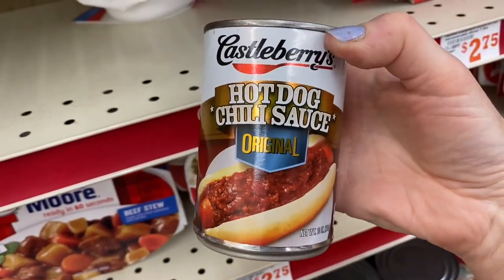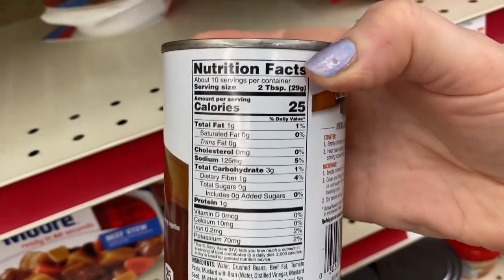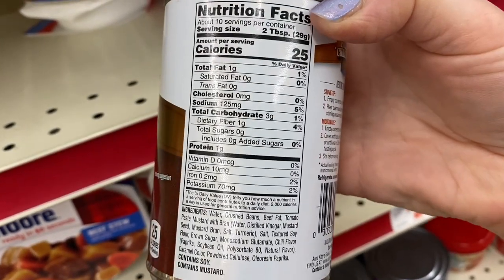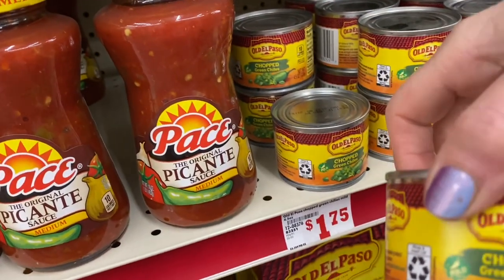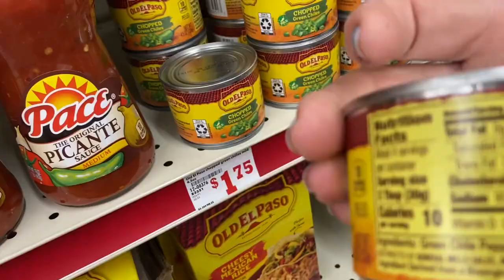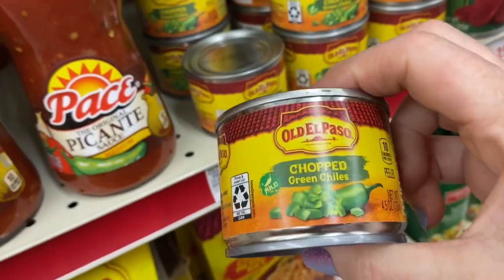This is a hot dog chili that I was looking at. It's low in carbs, but it's only two carbs for two tablespoons, so if you're going to use it on a hot dog that's fine, but just don't eat the whole can. This is some chopped chilies, low in carbs — great idea for throwing in your taco bowls.